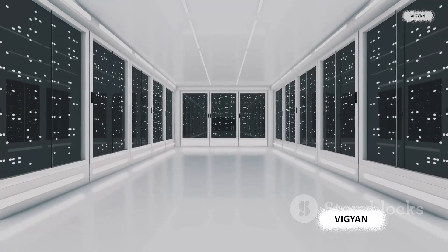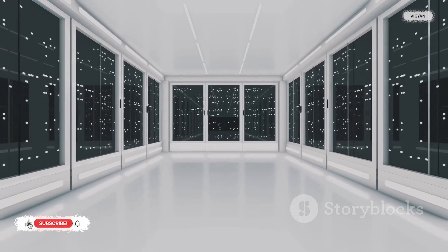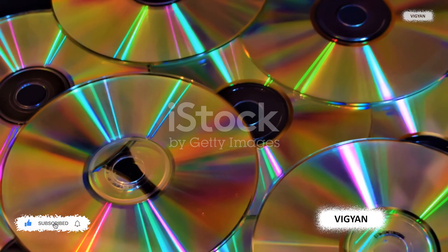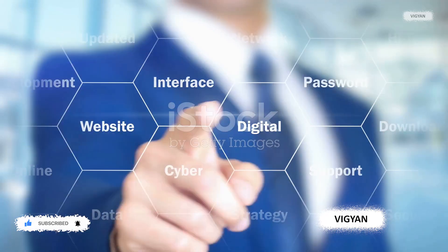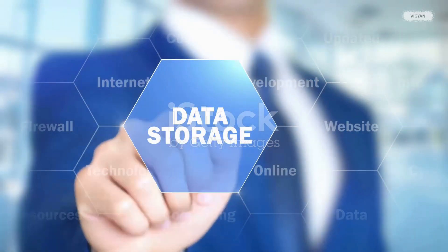While a Blu-ray disk can hold up to 50 gigabytes, an HVD can store several terabytes of data — that's like fitting the content of hundreds of Blu-rays onto a single disk. But it's not just about quantity. HVDs also provide quality through faster data transfer speeds, allowing you to access your stored information quicker than ever before.